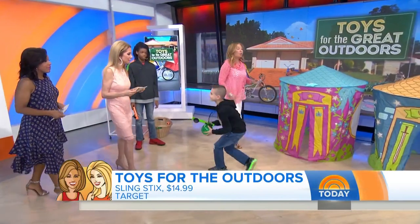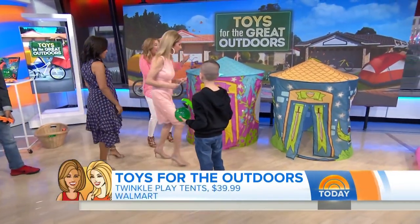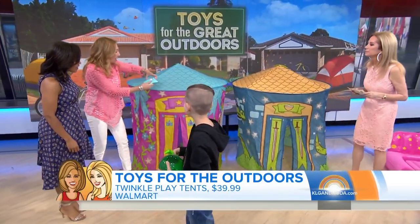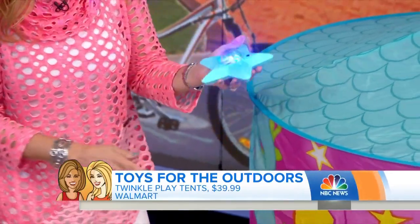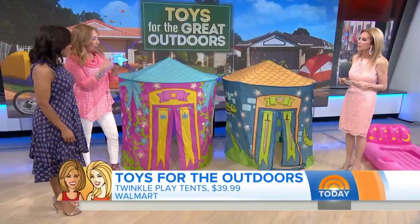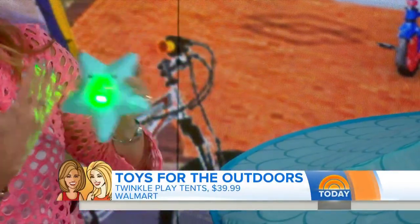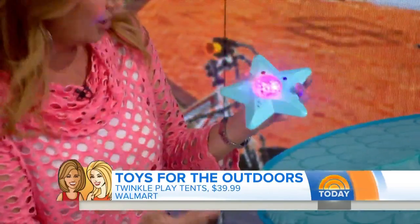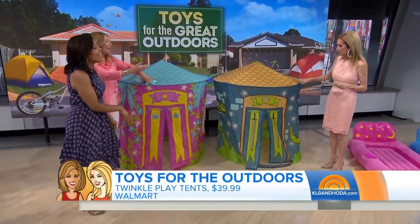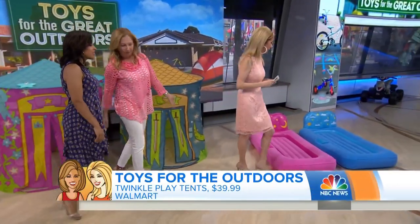So we have some Twinkle Tents. This is the time of year that we're going to start going to grandma's house, going out camping, sleepovers. What I love about these is they have lights inside that respond to your voice — if kids are playing music inside, they're going to see all the lights going. It's voice and music activated. We have our princess castle and our dragon leader. They can play in here all day, indoors or out. Two kids — even three — can fit in here.